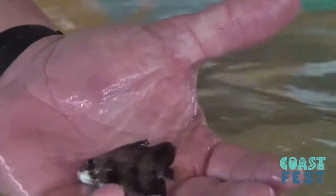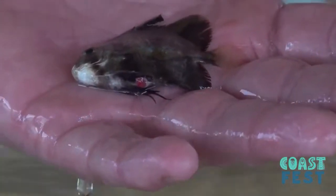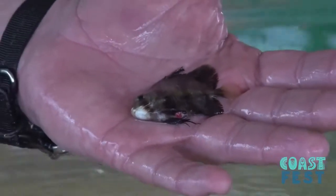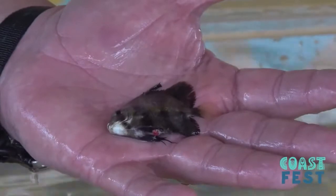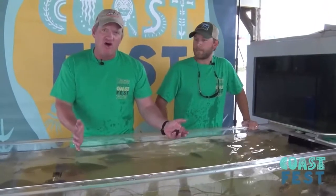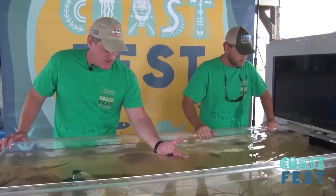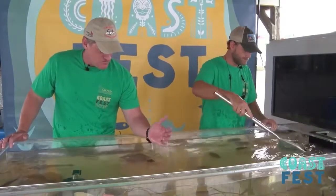Here's a cute little specimen of an Atlantic spadefish — a lot of folks call them angelfish, but they're not really angelfish. This is an Atlantic spadefish. They'll get very, very large — almost as tall as they are long — and they can put up a really good fight on light tackle. But this here is just a little tiny juvenile.